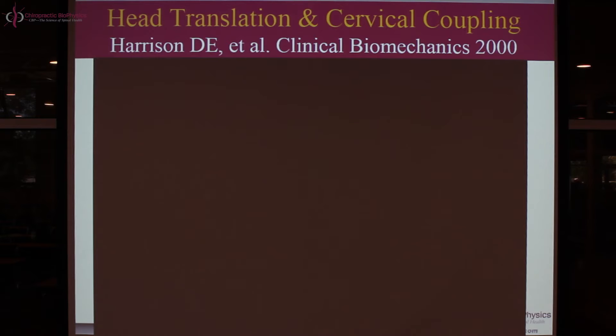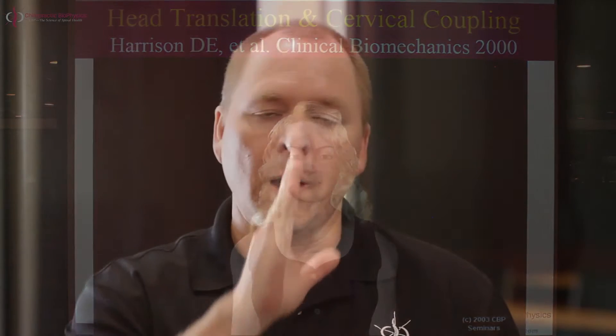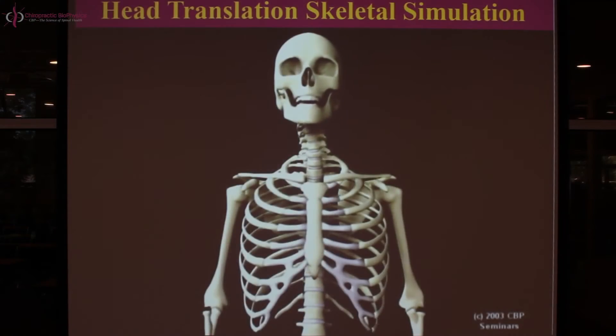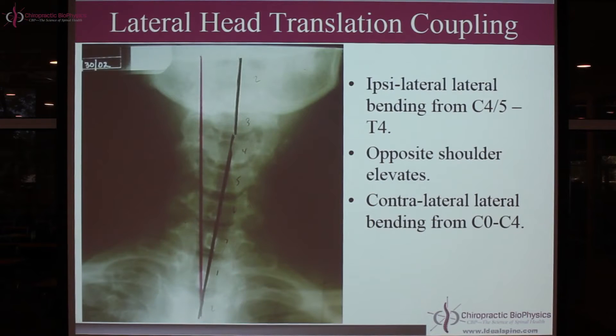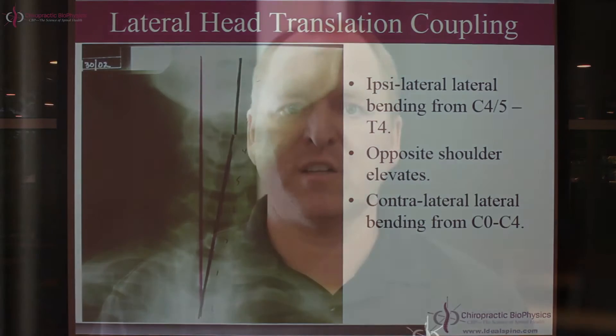A lateral head translation is a sideways shift of the head and neck. You can see it in a patient's posture by looking at the center of the skull relative to the center of the upper thoracic spine — you'll see a left or right shift and a bunching or shortening of the upper trapezius muscle on one side. We should see opposing lateral bending or tilt angles in the lower cervical spine and upper thoracic spine to the side of the head translation, and in the mid and upper cervical spine it goes away from the side of translation.